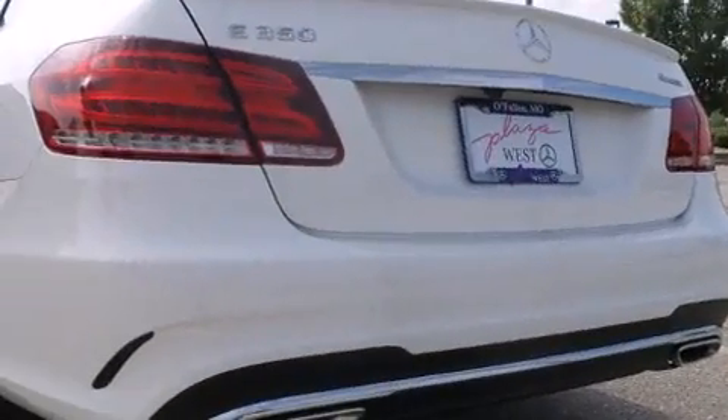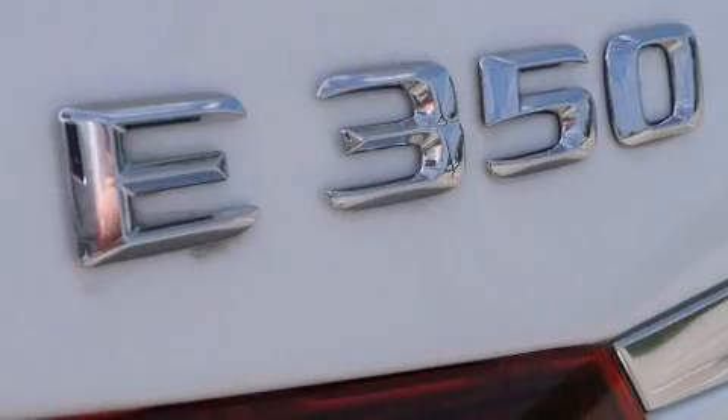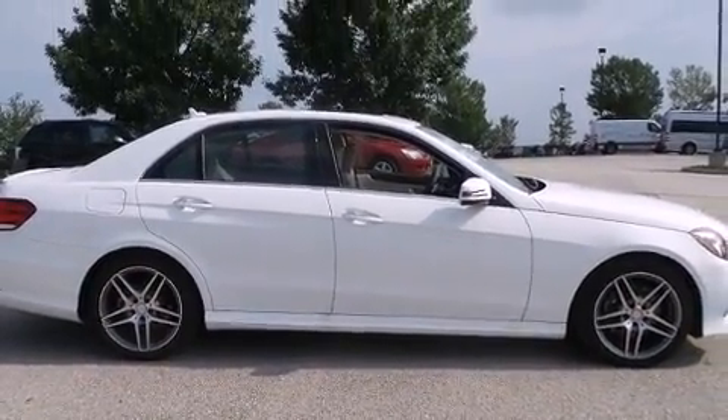Mercedes-Benz prioritized fit and finish as evidenced by power trunk closing assist, a built-in garage door transmitter, front fog lights, lane departure warning, blind spot sensor, and one-touch window functionality.